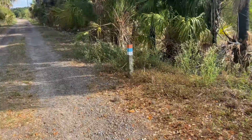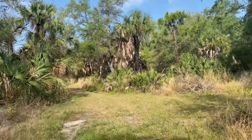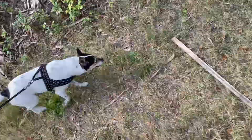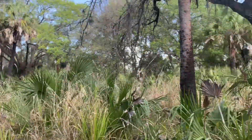All right, let's just take a little walkie. Oh, it's a blazed trail — nice. It looks like there's a palm hammock. Look at all these fire-scorched trees.